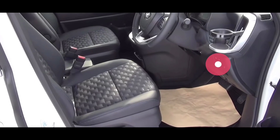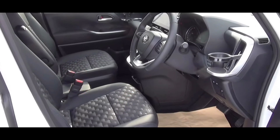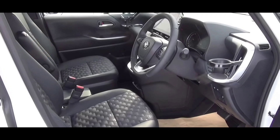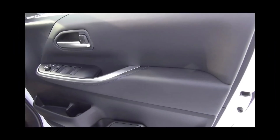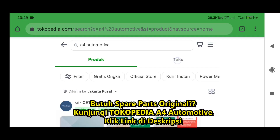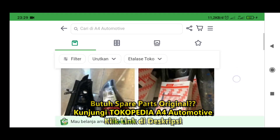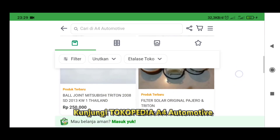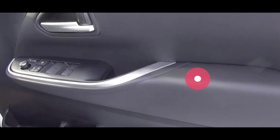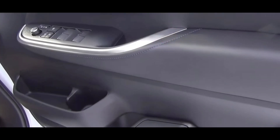Dari sisi luar, jok-nya tentu akan sangat nyaman untuk kita duduk. Ada console box di bagian sini meskipun kecil, dan di bawah sini ada tempat penyimpanan lagi. Dia pakai jok yang captain seat, belum yang pilot seat. Untuk trim pintunya, dudukan tangannya dibalut dengan panel soft touch, sandaran tangan sepertinya juga soft touch, ada aksen silver, dan untuk tutup buka pintunya warnanya silver. Di bawah ada cup holder dan ada door pocket.